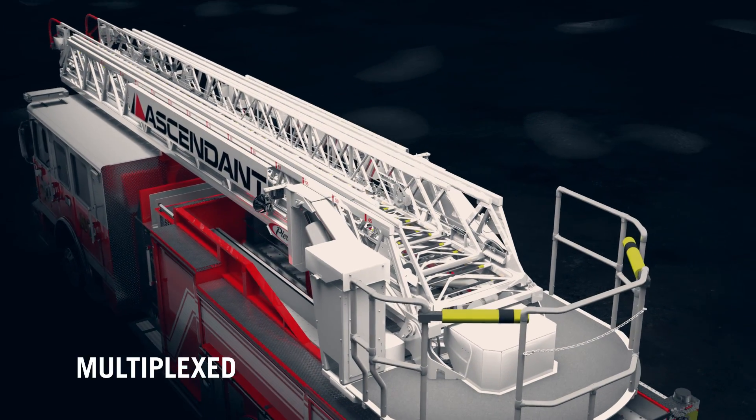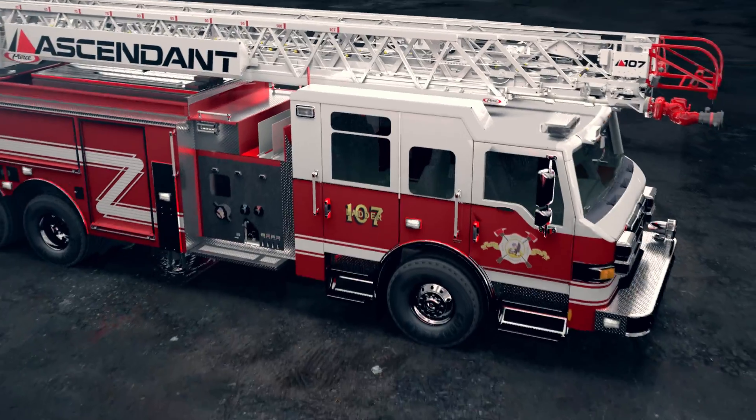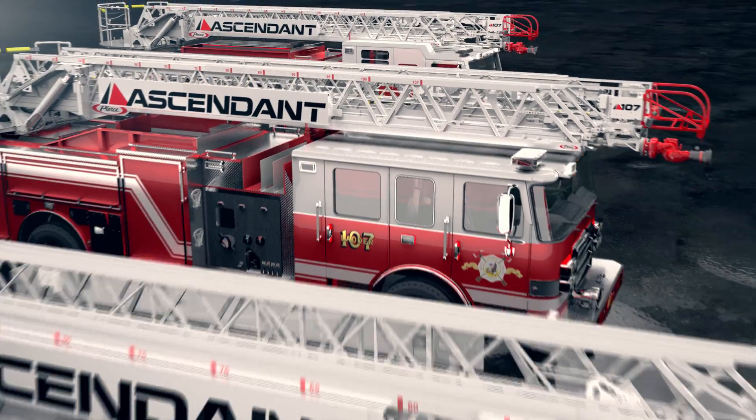A multiplex device, and below grade response and short jacking capabilities. These ladder characteristics are now available on the all new Ascendant class of aerials.